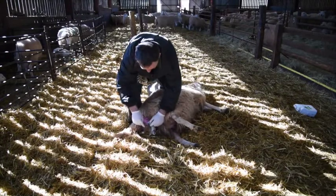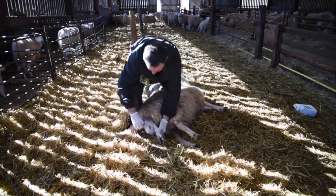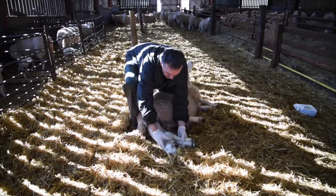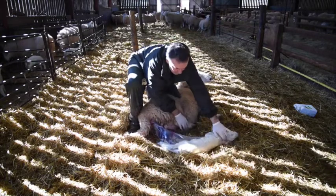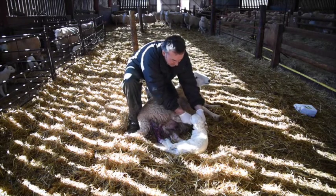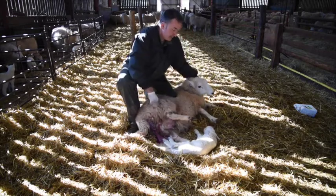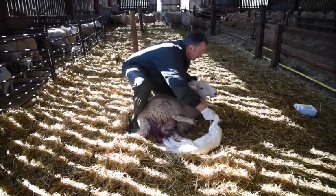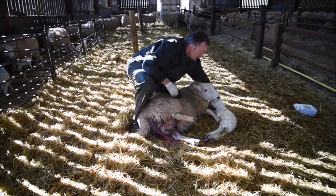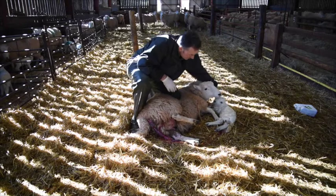One leg forward. Another leg forward. There we are. Look at the ears, Tom. There we are — she's produced. There she is, look at her now. Has she got two or one? Just one. And it's her first. She's on E. There we are — oh, that's nice.